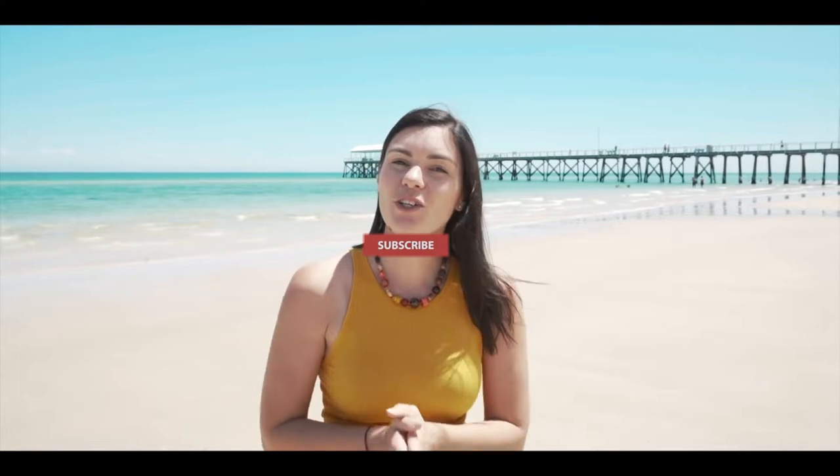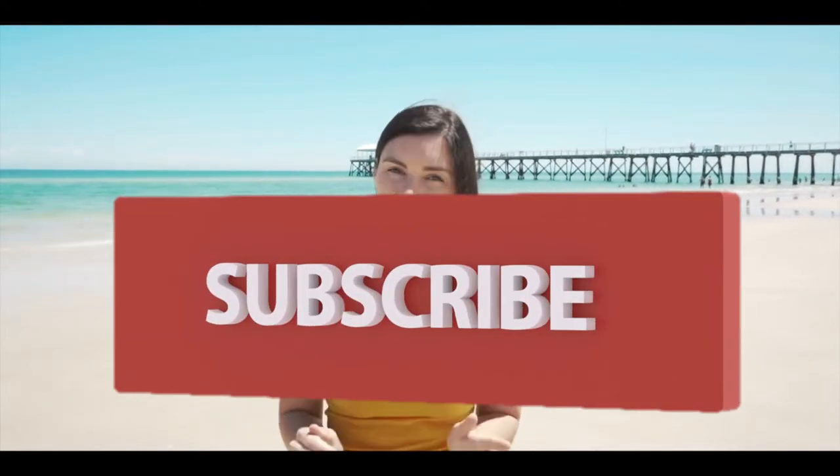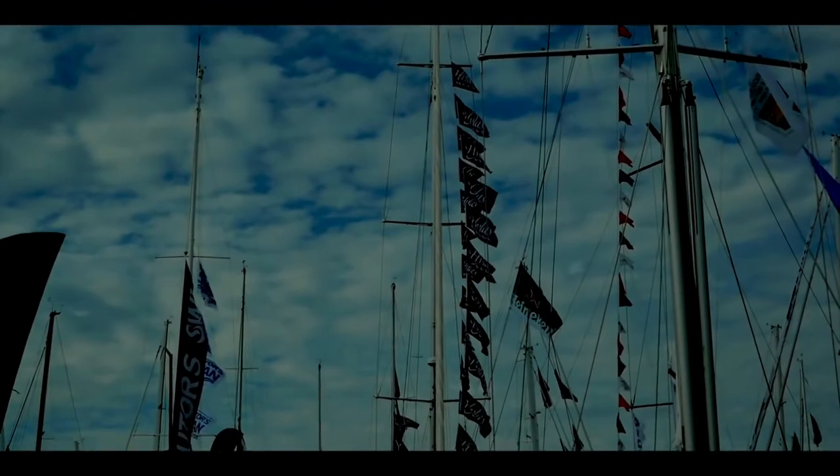Welcome to this week's episode — we are counting down the top 10 cruising catamarans as voted by you. Over the last 12 months we have been reviewing almost all of the catamarans on the market. We devised a scoring system with your help: five categories, 10 points each, for a total score of 50 points per catamaran. Based on those scores, voted by you, today we are counting down the top 10 cruising catamarans.